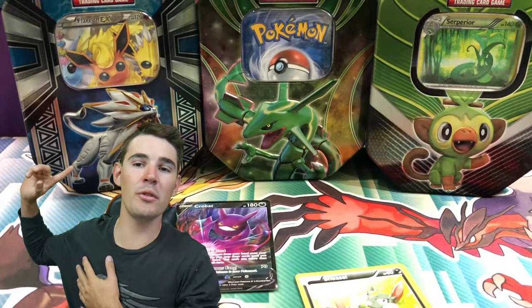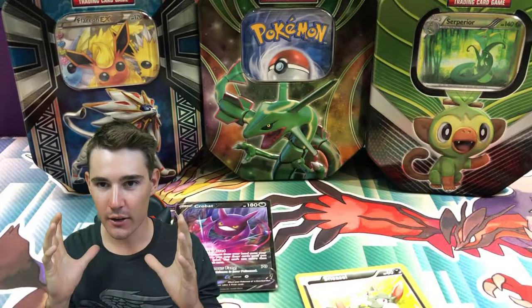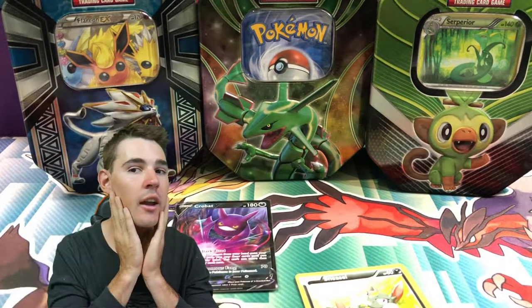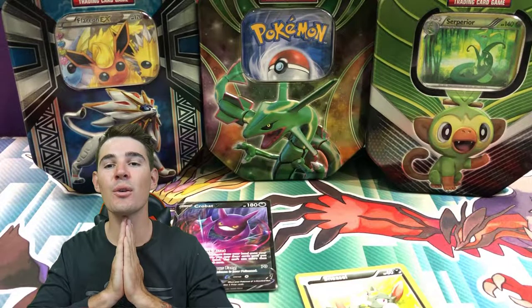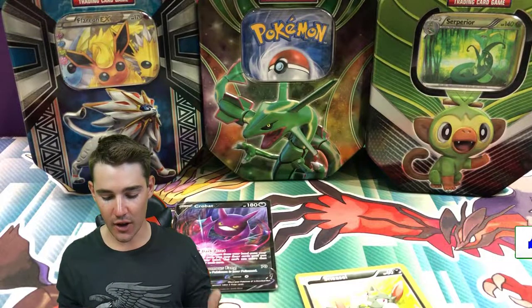Hey guys, what is going on? Booster Kings here with another Pokemon video. In today's video we have been shopping, we have been to the flea markets and I actually had a shave for once. If you guys could kindly leave a like on this video if you enjoy it, but we have been to the flea markets and we have spent a little bit of money.